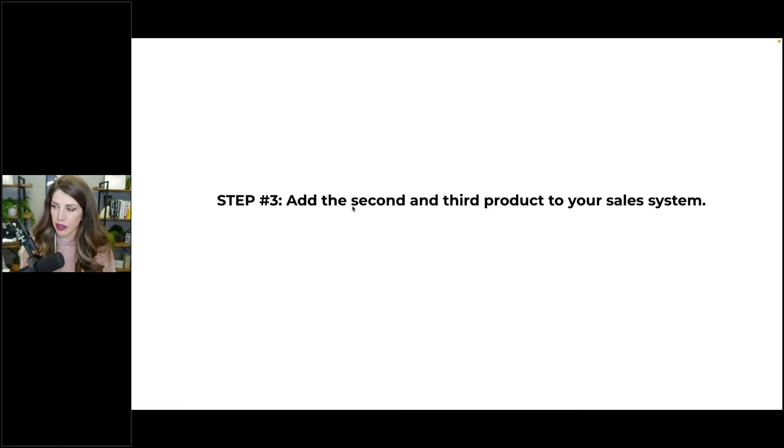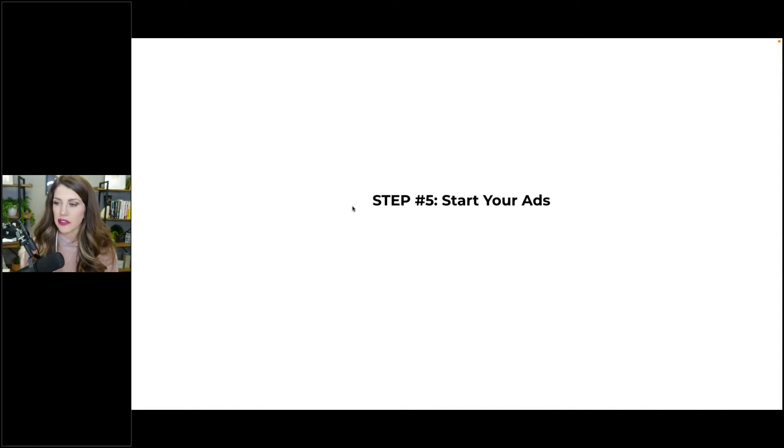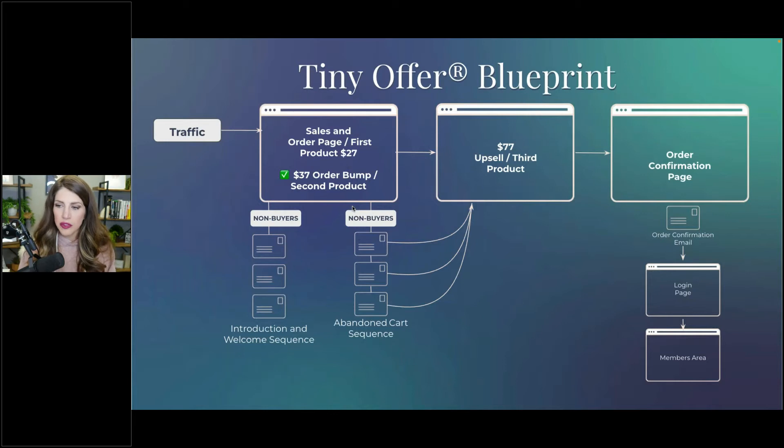Think about how you'd add the second and third product onto that sales system, share it with other people's audiences through partnerships and shared revenue strategies first, and then start your ads once you already know it's working.